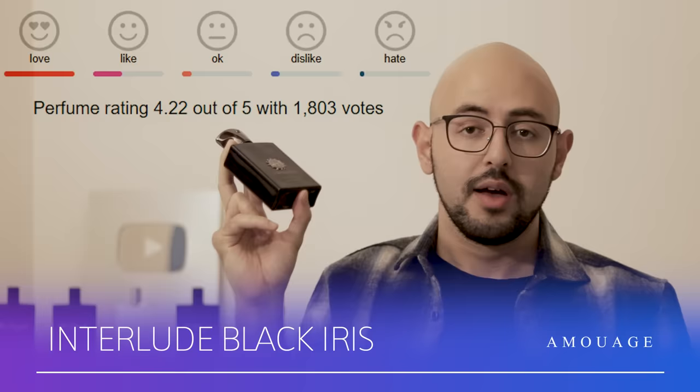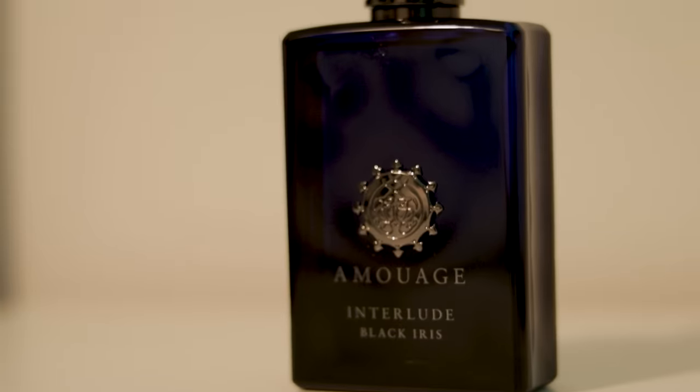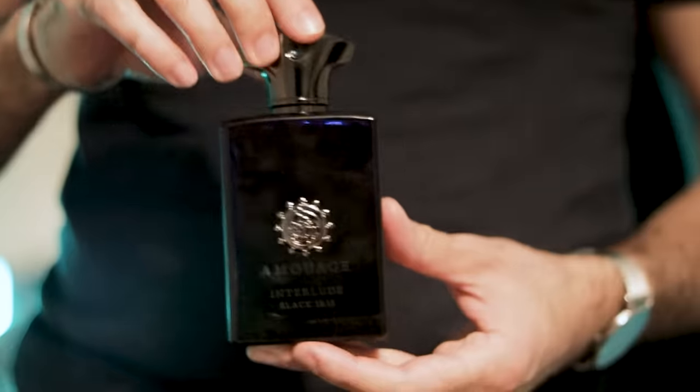Amouage Interlude Black Iris — I think this is a 10 out of 10. Some of the best perfume you'll ever smell. Dark, ambery, smoky, oud, and Orris in here. Really enticing and just deep — there's a lot of depth. This is complexity in a bottle. It's gorgeous, very dark, very Middle Eastern, and very smooth. You really have to appreciate excellent perfumery — this is not easy perfumery. This is for the kind of person who really appreciates the art of it all.